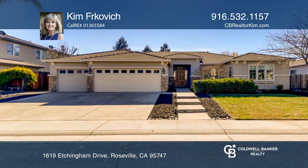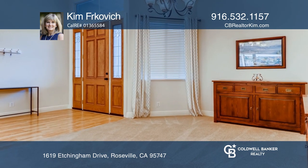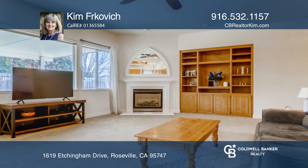This charming single-story, four-bed, two-and-one-half bathroom home features a solar-heated pool on nearly a quarter-acre lot.